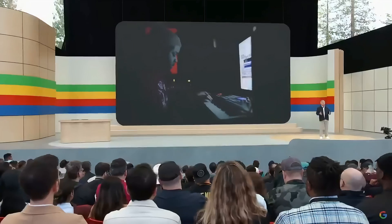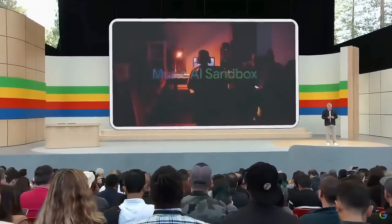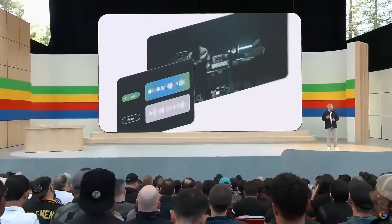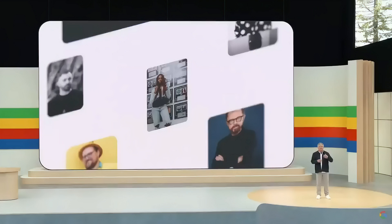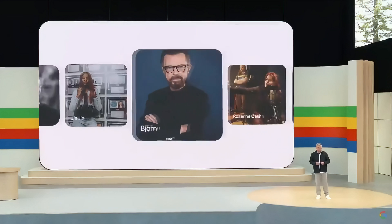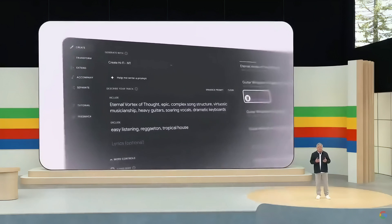Together with YouTube, we've been building Music AI Sandbox — a suite of professional music AI tools that can create new instrumental sections from scratch, transfer styles between tracks, and more. To help us design and test them, we've been working closely with incredible musicians, songwriters, and producers. Some of them made entirely new songs in ways that would not have been possible without these tools.